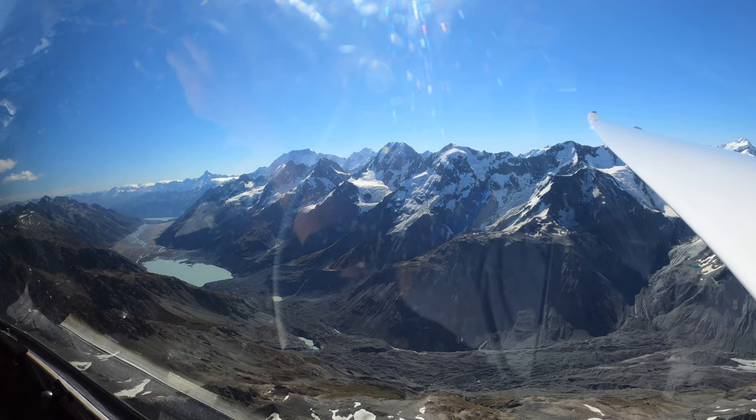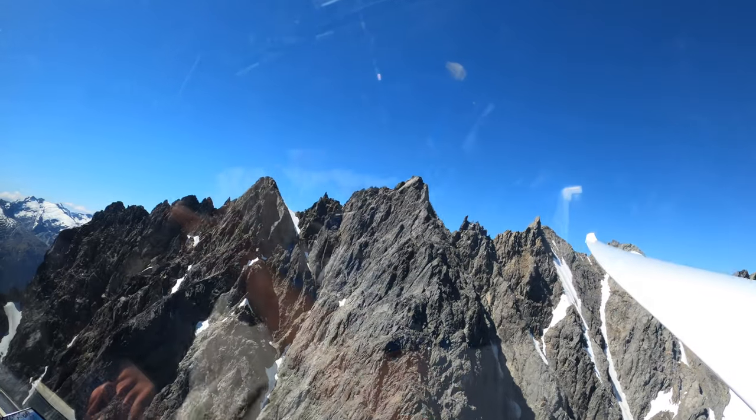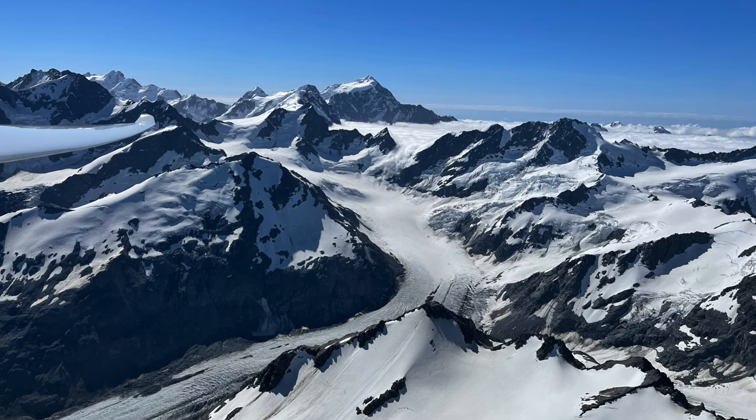Hi YouTube. Today we're going to have a look at how mountain thermals work. We're going to have a look at one of my flights I did in Omerima at the end of last season, which was a flight up to Murchison Glacier.